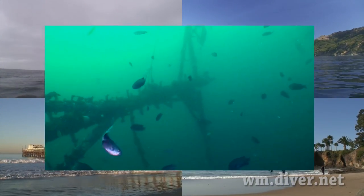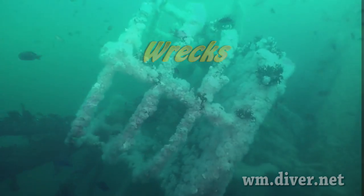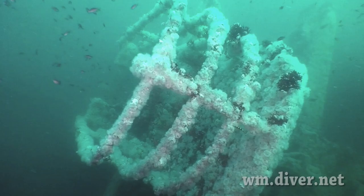Southern California has many wrecks for divers, such as the 366-foot Yukon, sunk in the year 2000.